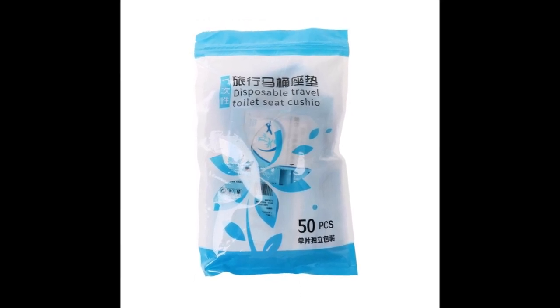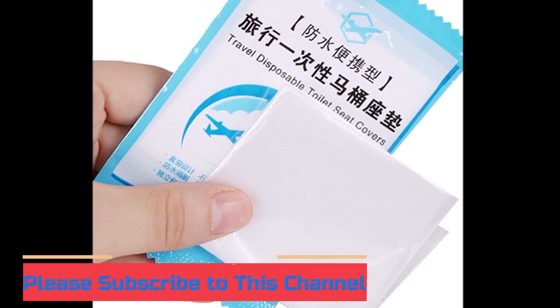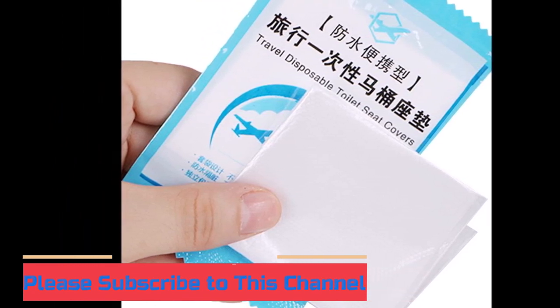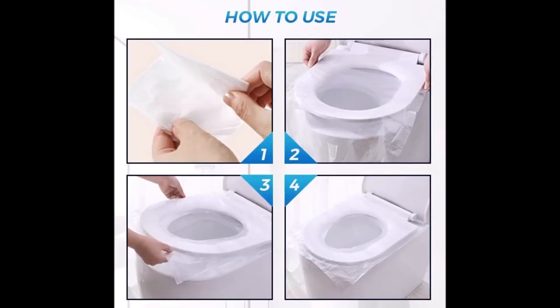Life can be much easier wherever you go. These choices may be out of date and all of these products may not be in stores. We don't know when this will be back in stock. You need to go to the top toilet seat cover mat 2023 review link to see the most recent updates to the list. Thank you for watching. Please subscribe to this channel.